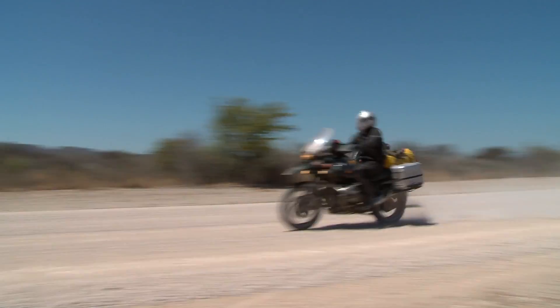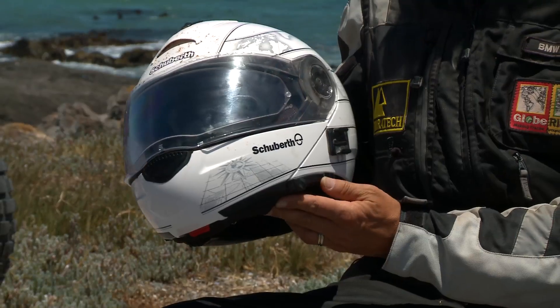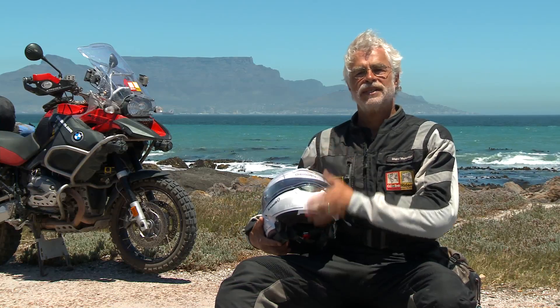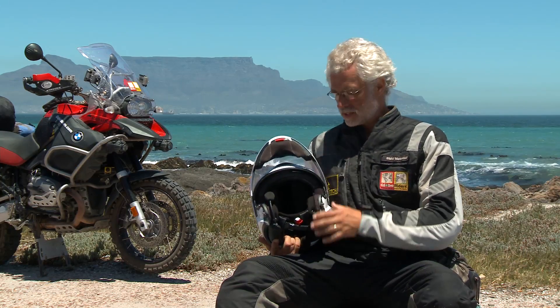The Globe Riders Africa Adventure 2010. We got three of these wonderful new C3 Schubert helmets. It's an excellent helmet, and to be honest, I've always had a Schubert helmet — I don't know for how long — but since they came with the C1, the C2, and now the C3.